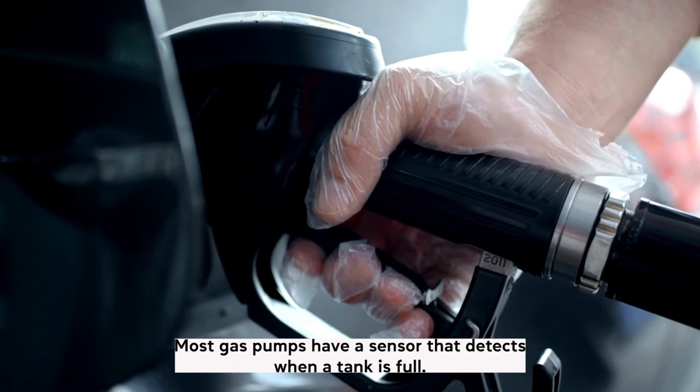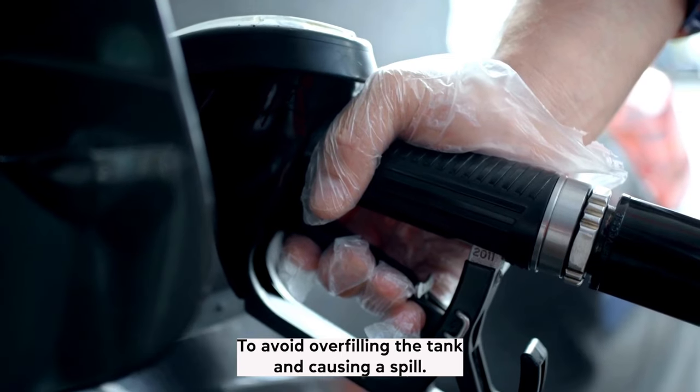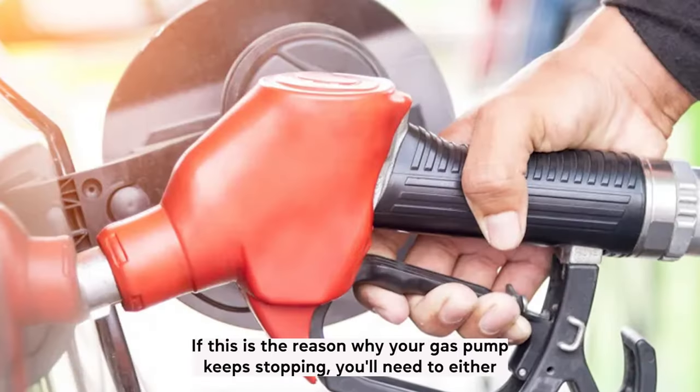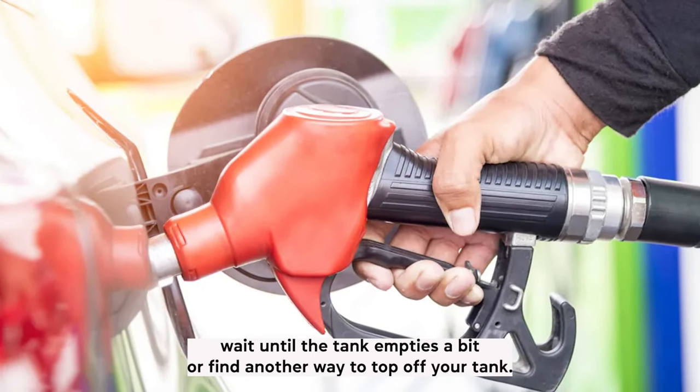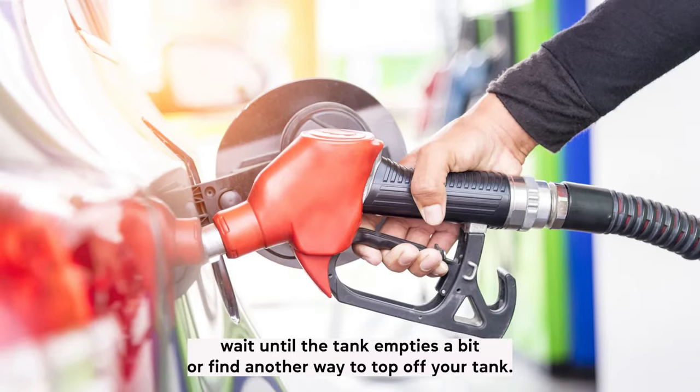Most gas pumps have a sensor that detects when a tank is full to avoid overfilling the tank and causing a spill. If this is the reason why your gas pump keeps stopping, you'll need to either wait until the tank empties a bit or find another way to top off your tank.